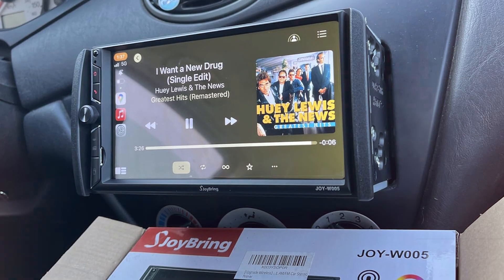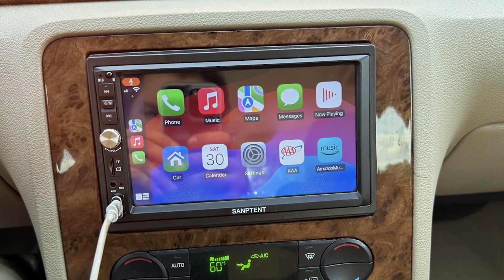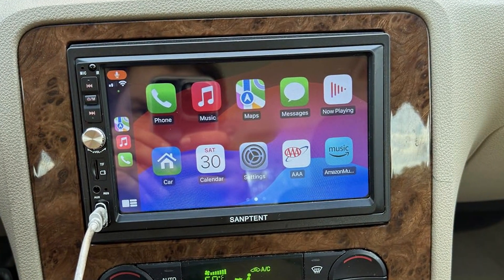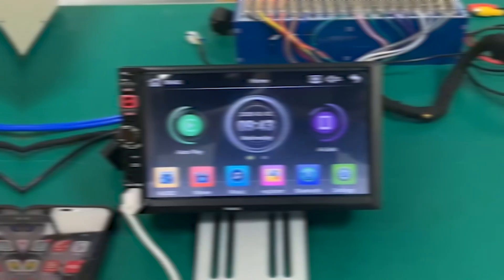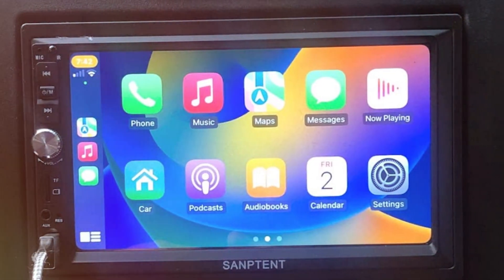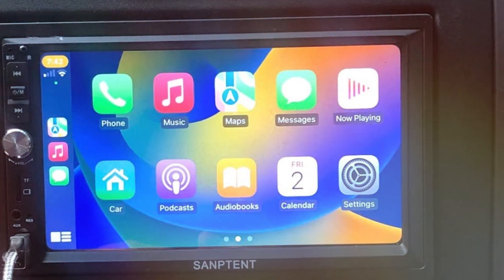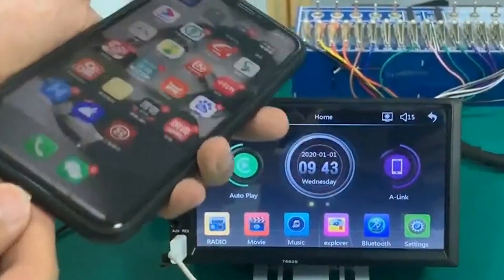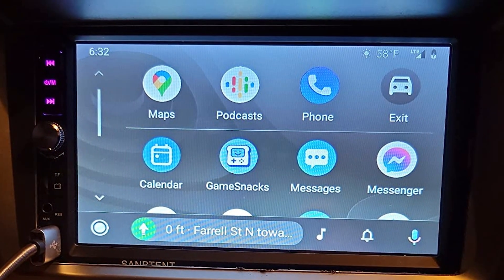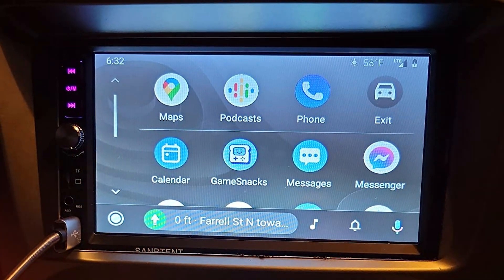Next at number 4 we have the SENTENT Double DIN Car Stereo Radio. As a seasoned car audio enthusiast, I recently had the pleasure of testing it and it has truly left me impressed. This cutting-edge car stereo seamlessly combines style and functionality, providing an immersive driving experience like no other. Equipped with a user-friendly interface on its vibrant touchscreen display, the SENTENT Double DIN Car Stereo ensures effortless navigation. Its compatibility with a wide range of devices, including smartphones and USB drives, allows for versatile entertainment options, and the Bluetooth connectivity enables hands-free calling and wireless music streaming for a clutter-free cabin.